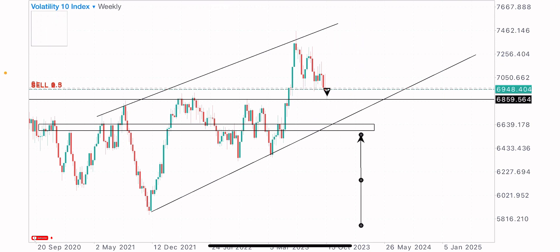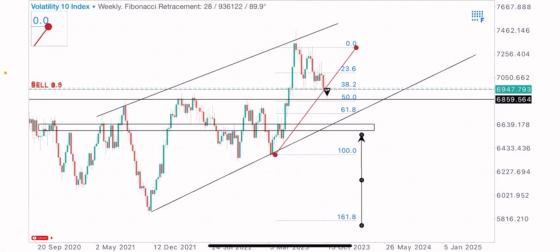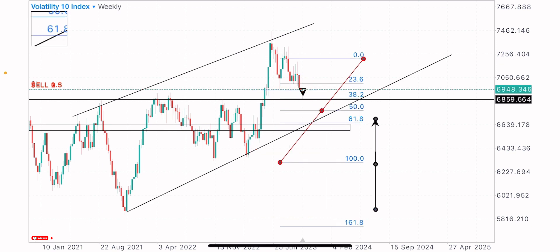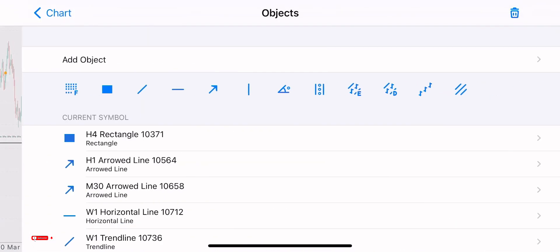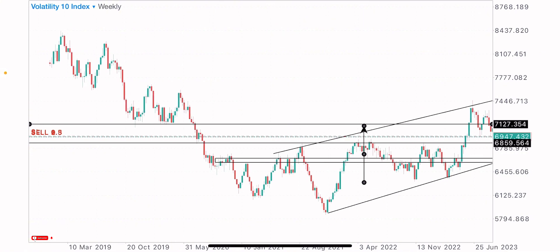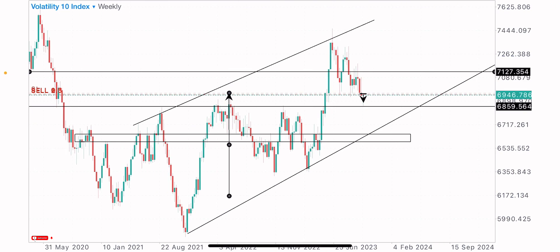I'm bringing up the Fibonacci tool for more confirmation, measuring from the swing lows to the swing highs. We can see the 1.8 level at this point, which is a good extension level, and it's close to our buy zone. So I'm expecting sells down to that level on this index. I got into the trade by identifying market levels and zones. We have this level as a previous support that got broken and turned into resistance, confirming the sell was expected.